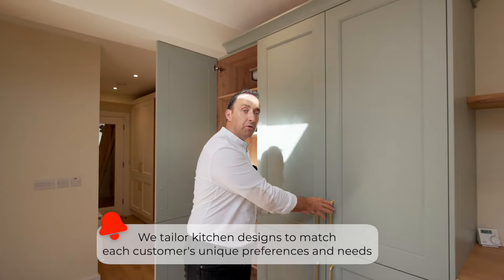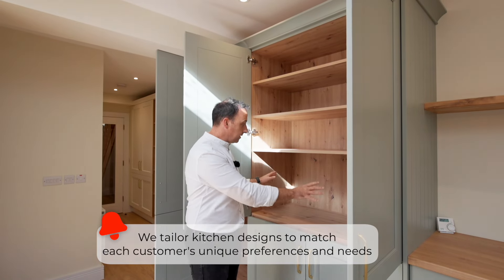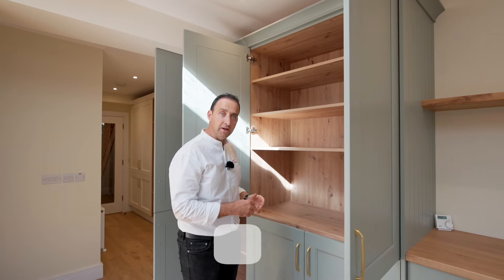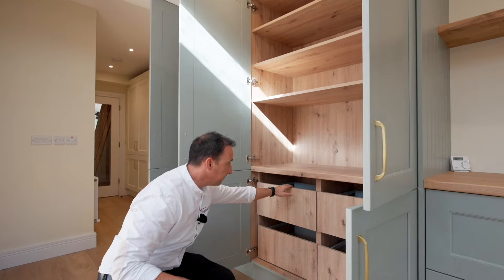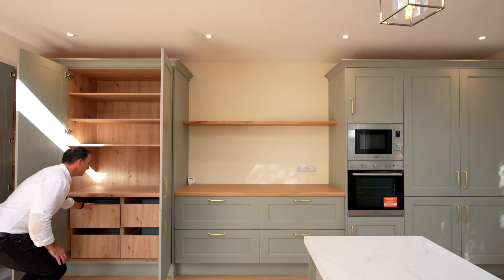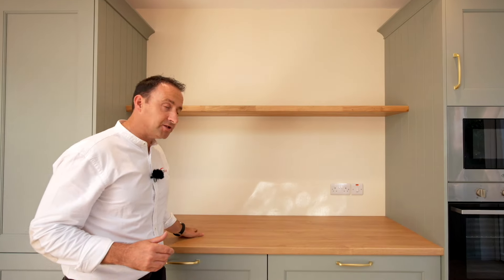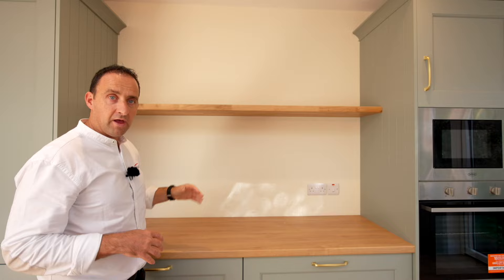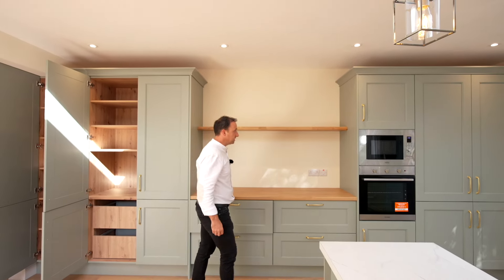Now this unit will work really well for our dining — here we can have all our plates. Overhead we've got three additional shelves. Underneath, this could work really well for our dry goods — we've got four sliding units. And here we've got an additional workspace with this gorgeous wooden shelf overhead.